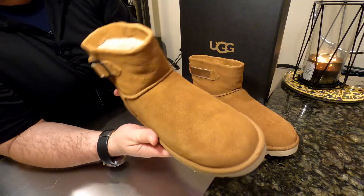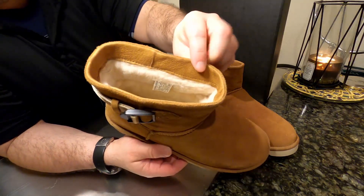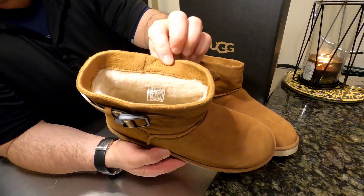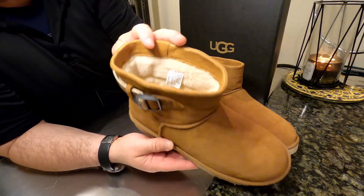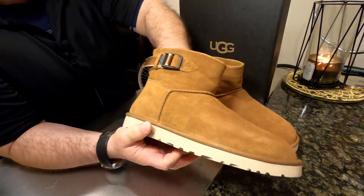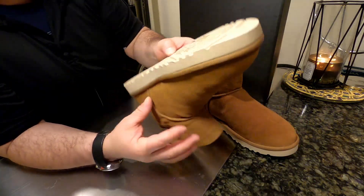Inside you have that shearling lining — it's really soft, and on the website they say they only use the highest quality sheepskins that make the cut. There's a really soft leather material around the inside seam, which is great for when you wear these with no socks. That nice sheepskin goes all the way down into the sole, all the way to the front of the boot, so yes, the top part of your foot will also be covered.